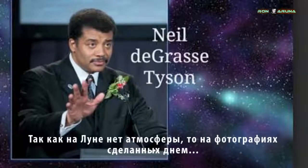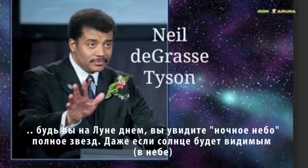Since the moon has no atmosphere, if you're there in the daytime on the moon, you see a full night sky of stars, even with the sun in the sky as well.